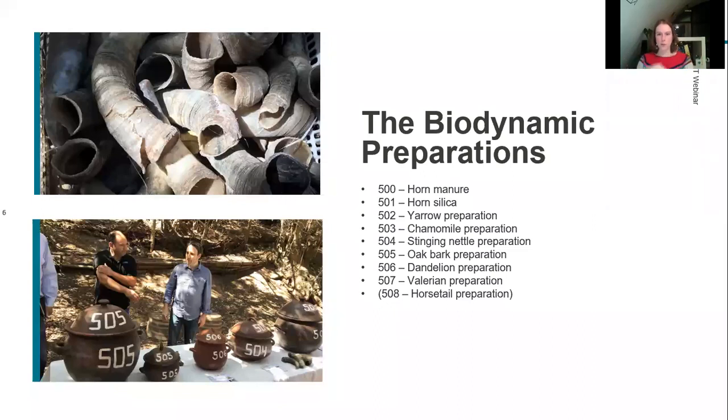If you do all of your preparations and follow all the other rules, you can apply to be certified by Demeter. This comes at a cost, and they will want to maintain checks to ensure you are doing everything required — another pressure on the vineyard. Not everyone who practises these principles is certified, so not every bottle made using biodynamic principles states this on the label. Sometimes you just have to know the producer and understand what they do.